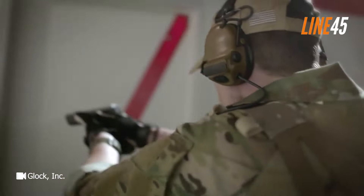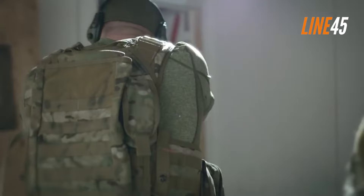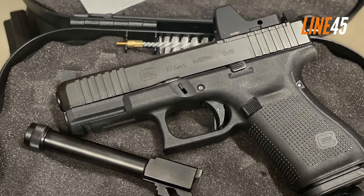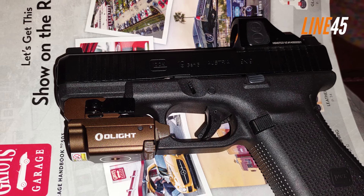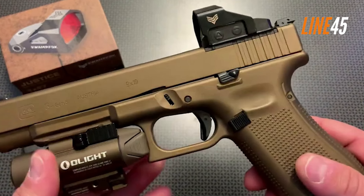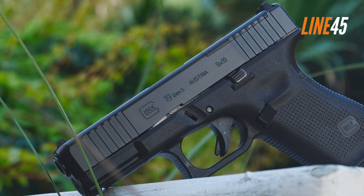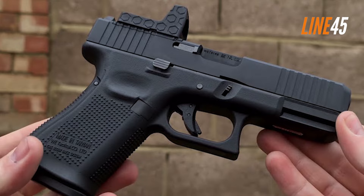The factory sights of Glock aren't that impressive — you can get used to them, but I suggest replacing them with aftermarket options. Its trigger seems fine: it has a smooth pull, breaks cleanly, and offers a short and crisp reset. While there are better aftermarket replacements, I don't think you should swap them right away. By the way, the MOS stands for Modular Optic System — a configuration crafted by Glock engineers to streamline optics mounting. The standard MOS adapter plate fits Holosun, Ameriglo, and Trijicon optics.